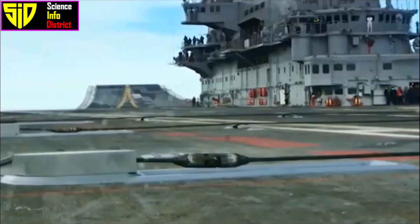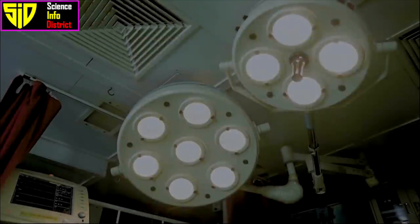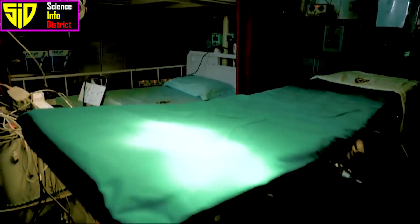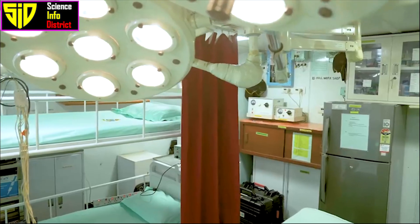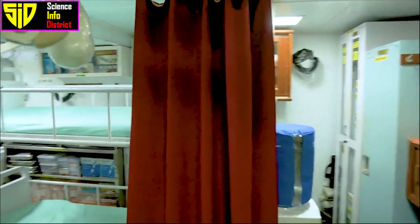The vessel has a ski-jump ramp at the bow for launching aircraft and a steam catapult for launching heavier aircraft. It is equipped with machines that can make 3,000 chapattis an hour, and also has medical facilities including a 16-bed hospital.